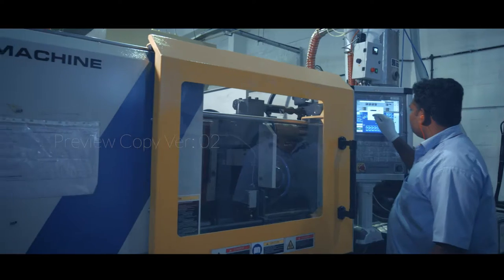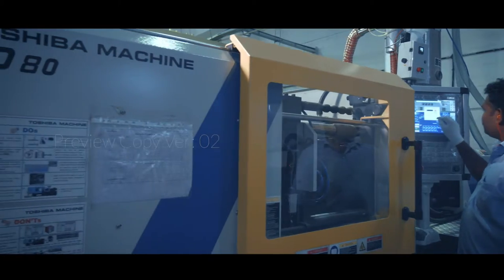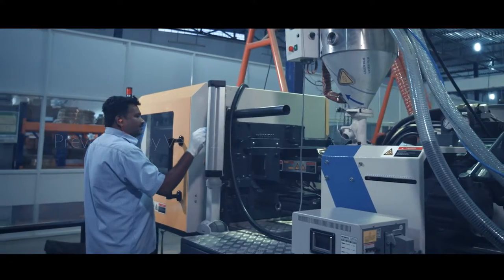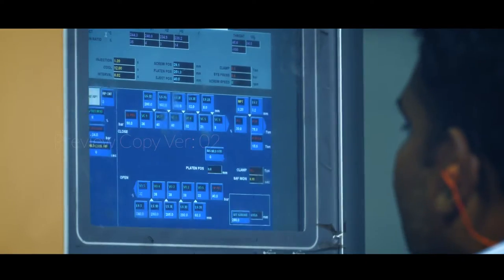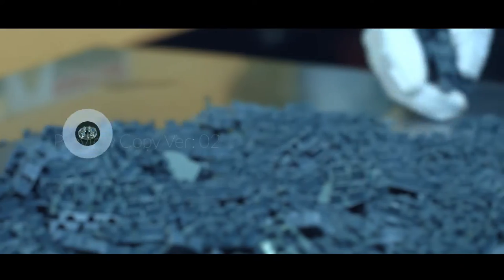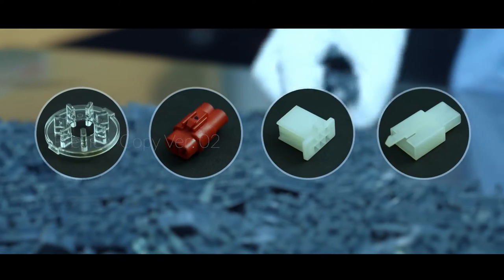Igen also flaunts its expertise in plastic injection molding. High performance thermoplastics and molding processes help customers to achieve the best possible combination of functionality, productivity and lower manufacturing costs. Igen's competence in special processes such as over molding and insert molding helps customers in diverse industries achieve quality outputs.